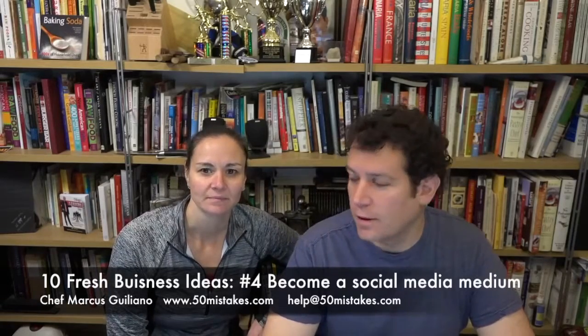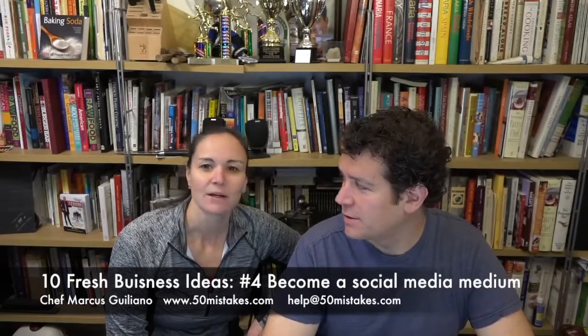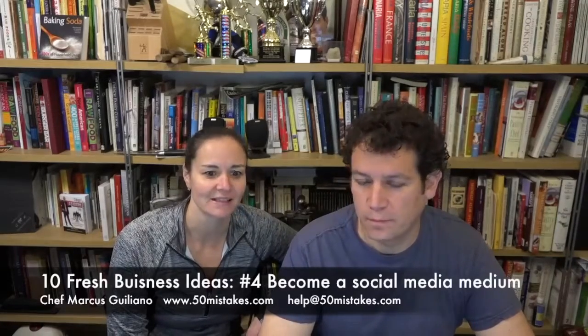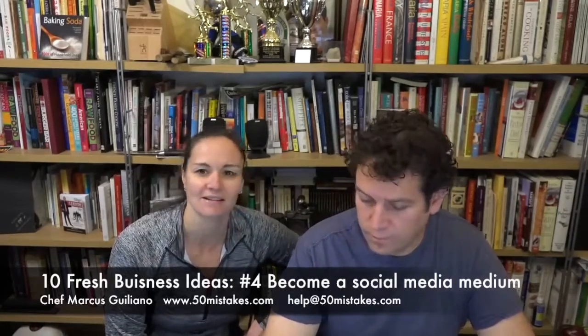Welcome to MarcusG.TV. I'm Chef Marcus Juliano. And Jamie. What's today's mission? Today we're going to be talking about restaurant marketing ideas — fresh ideas for 2016.